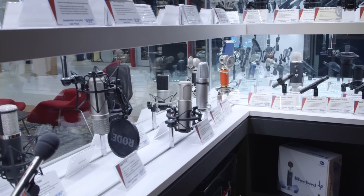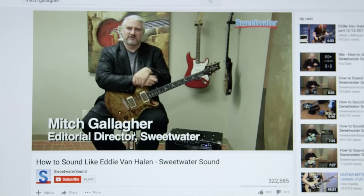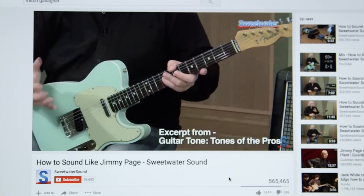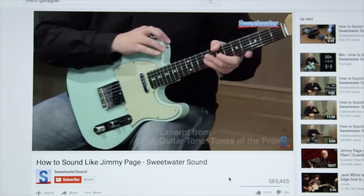It's time to meet with Mitch Gallagher. He's the editorial director for Sweetwater. Basically what he does is create content. He is Mitch Gallagher, author of Guitar Tone: Pursuing the Ultimate Guitar Sound. Mitch has one of the coolest gigs on the planet — they pay him to make YouTube clips about guitars and gear.